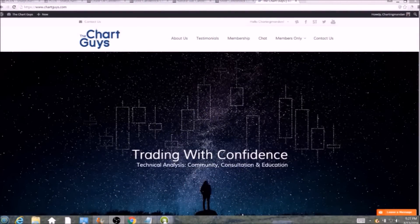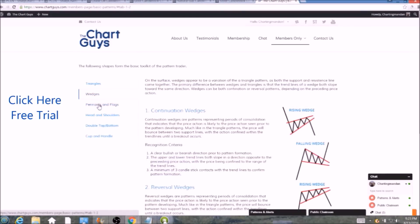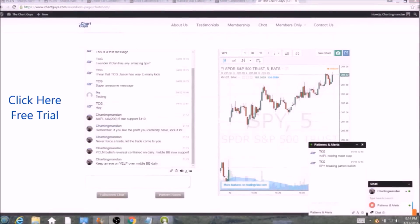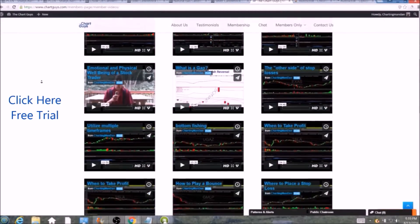Hi, this is Charting Man Dan of theChartGuys.com, home of technical analysis education. Click the link for a free week trial, no credit card required, and gain access to our multiple live broadcasts daily, community chat room, educational videos, nightly watch lists, and more. Invest in your education and future and join the community today.